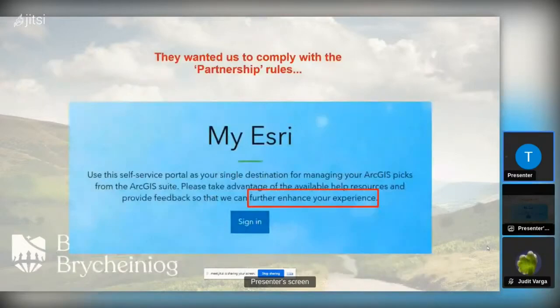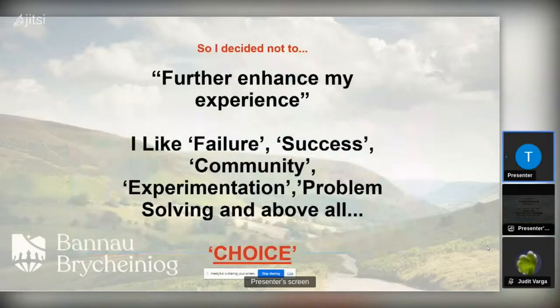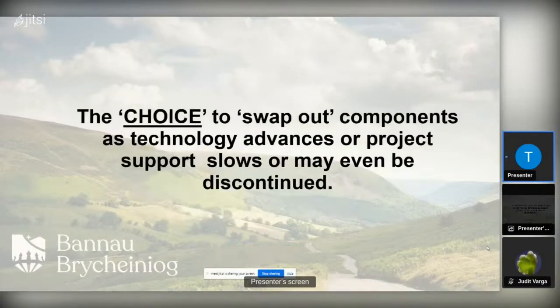ESRI sent me a screen saying 'further enhance your experience', wanting us to comply with the partnership and sign up. I decided not to, because I like failure, success, community, experimentation, and problem solving — but above all, choice. The choice to swap out components as technology advances or project support slows or is discontinued, to take out a component that's not working and substitute something else — that ability I think is invaluable.